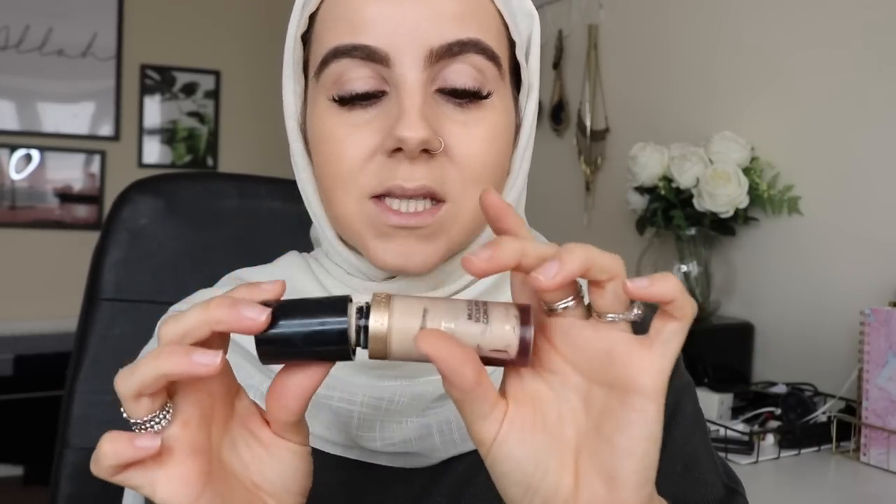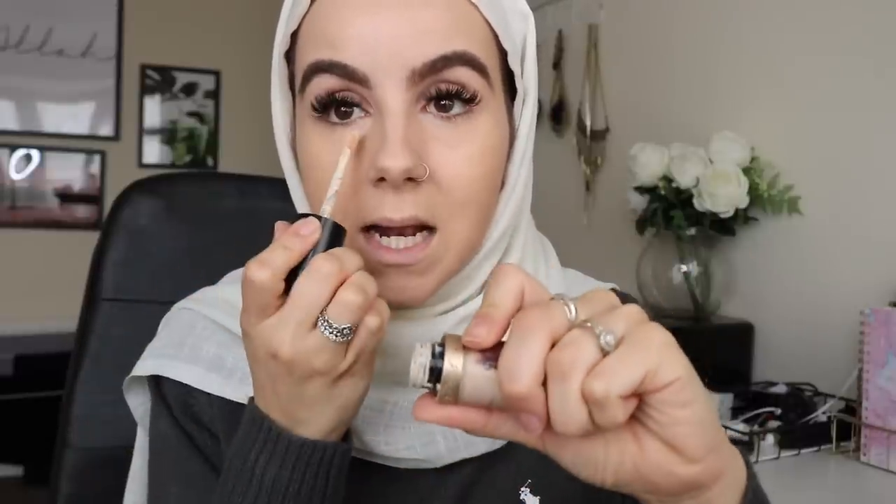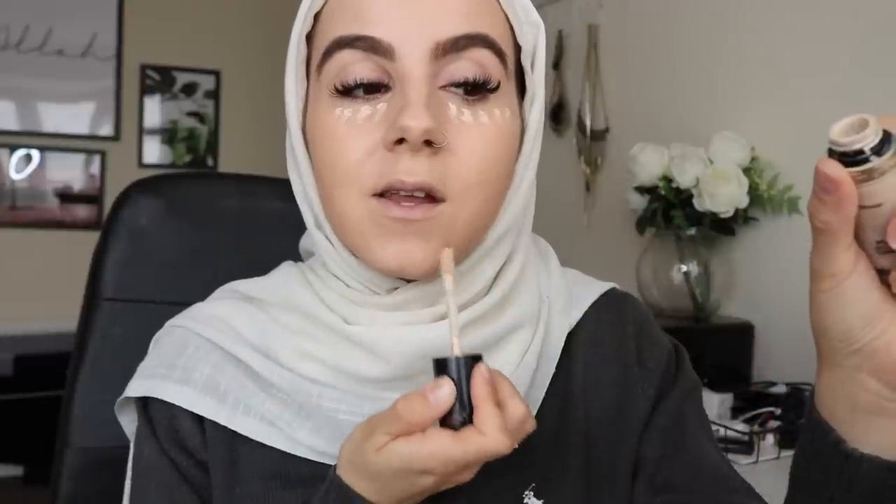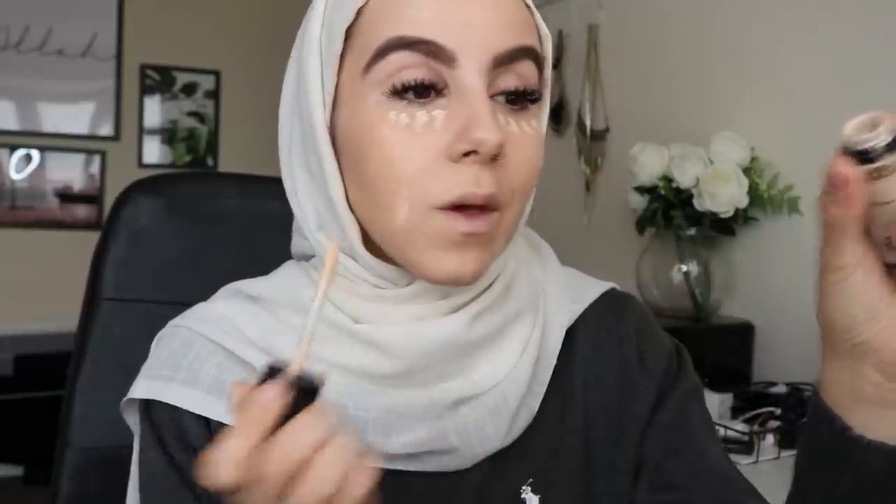Once I've blended that all in, if I feel like I've got blemishes I want to hide, I'm going to go in with my Too Faced multi-use sculpting concealer — a little bit underneath my eyes and on any blemishes. I'm going to blend that out. Then I'm going to apply a bit of powder — this is a very, very light powder. Because I get quite oily during the day, I need something to set everything in. It's the Too Faced Peach Blur, which just blurs everything out and does a great job mattifying without looking cakey.